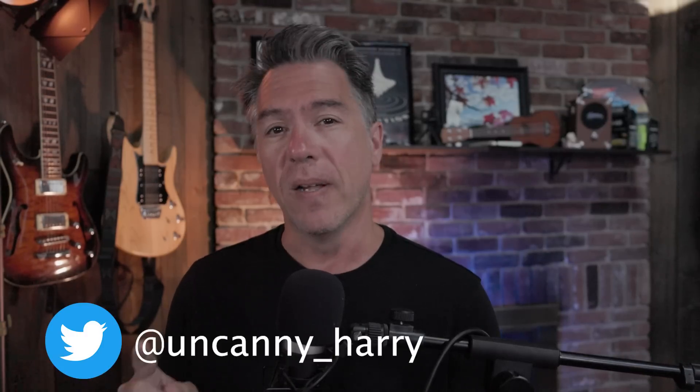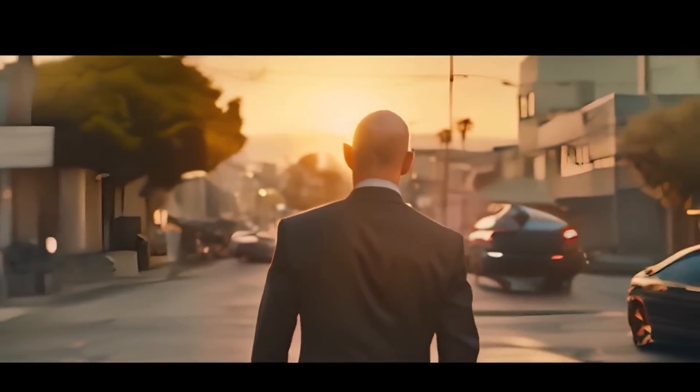So this is a video by a friend of the channel, Uncanny Harry, on Twitter. When I saw this, it blew me away. Check it out. That caught me pretty off guard, and if you're a Breaking Bad fan, you've got all the feelings right now.